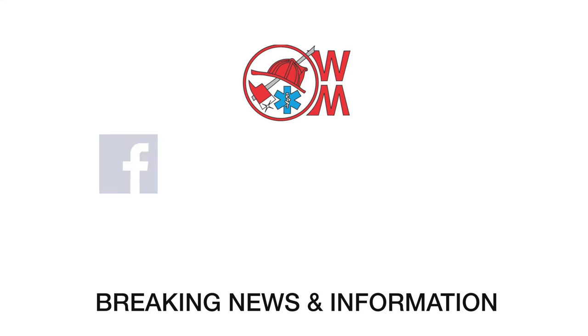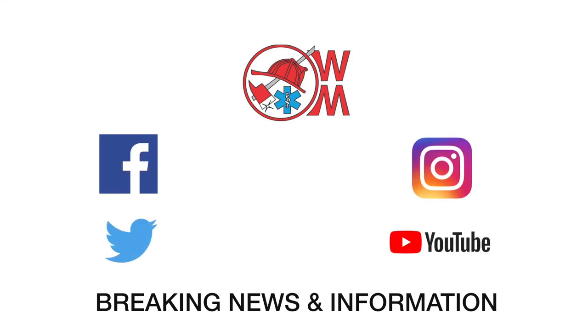For breaking news and information, follow us on social media on Facebook, Twitter, Instagram, and YouTube.